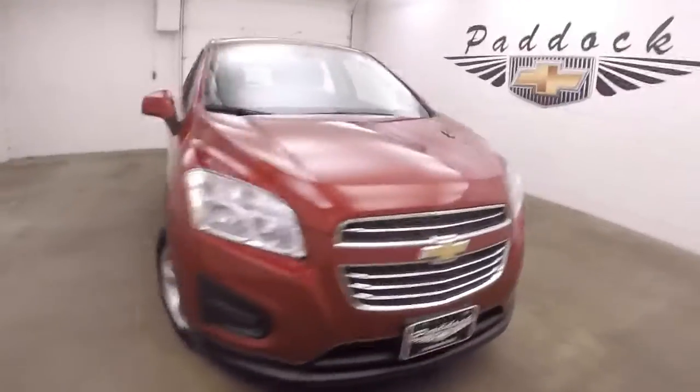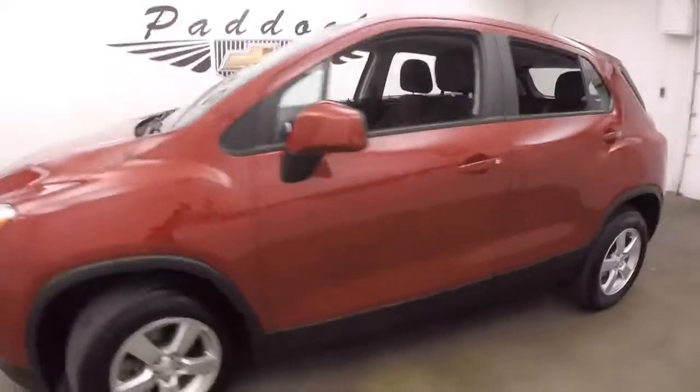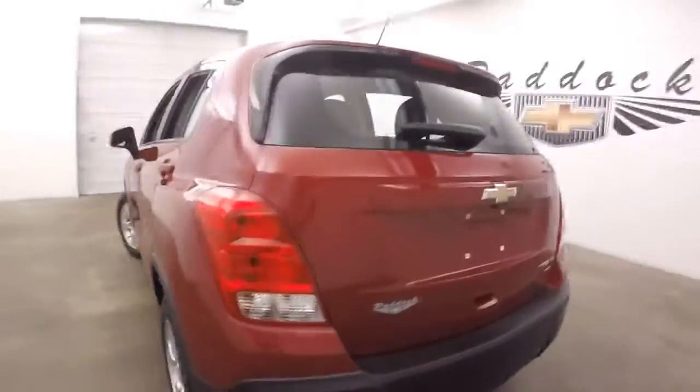This is a 2015 Chevy Trax, all-wheel drive. It's got a nice red color, great alloy wheels, and good tires. Nice small little SUV.